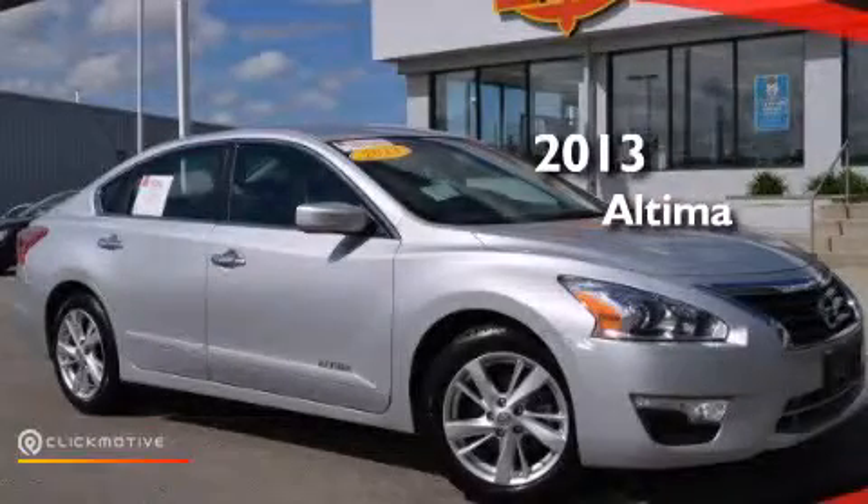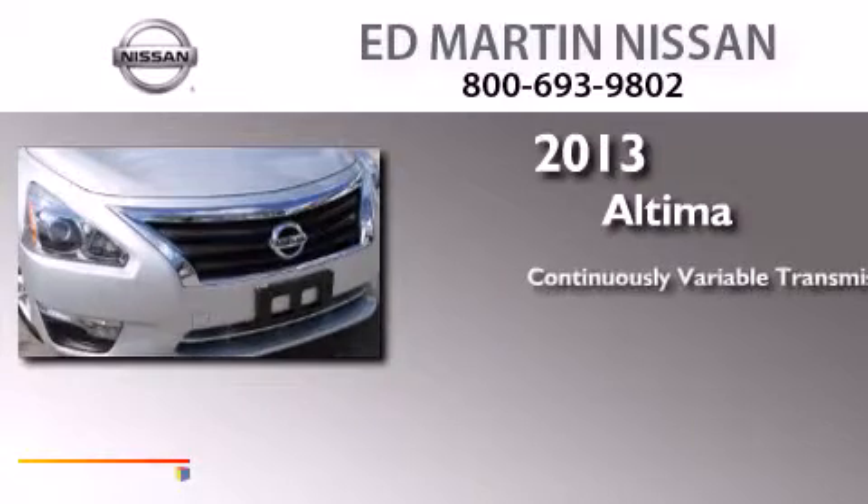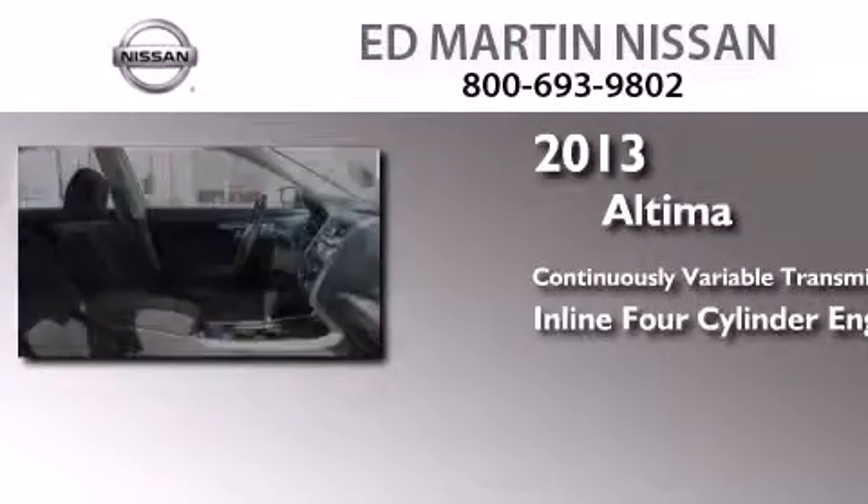This is a 2013 Nissan Altima. This four-door sedan has a continuously variable transmission and an inline four-cylinder engine.